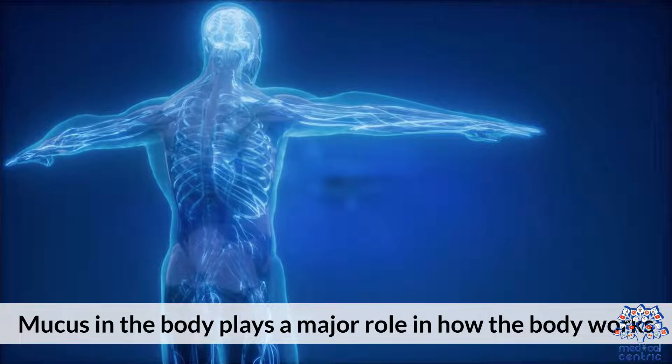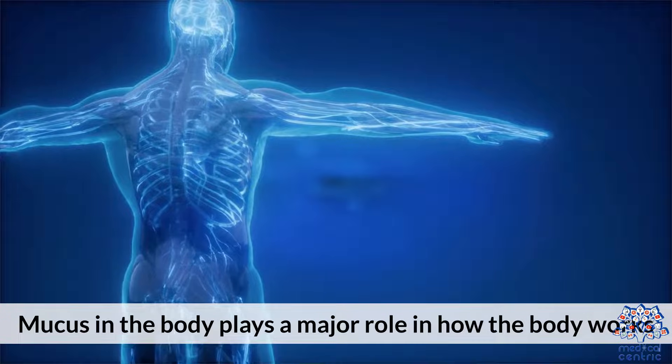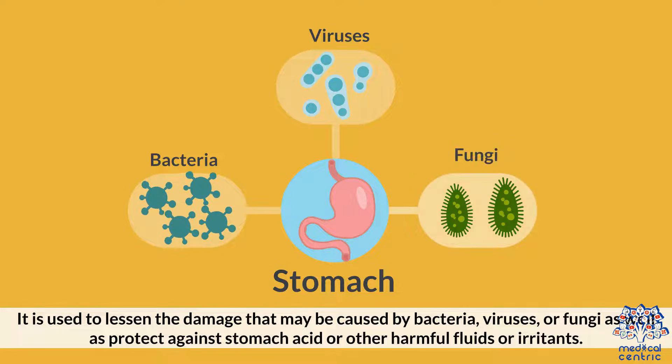Mucus in the body plays a major role in how the body works. It is used to lessen the damage that may be caused by bacteria, viruses, or fungi, as well as protect against stomach acid or other harmful fluids or irritants.